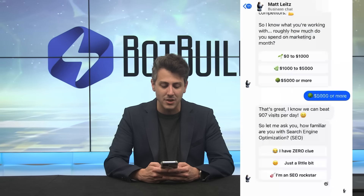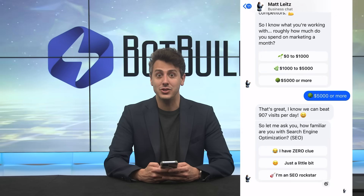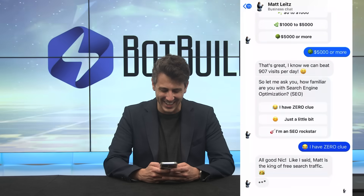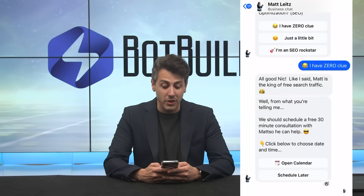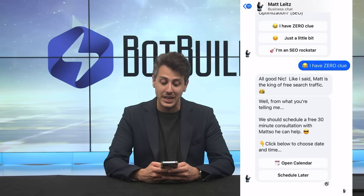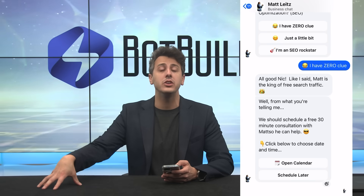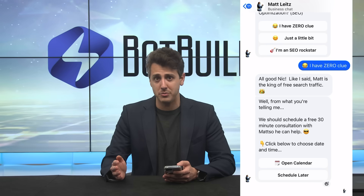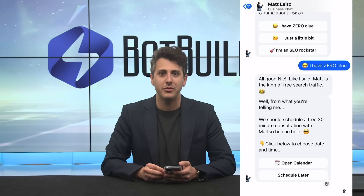The bot responds: 'I know we can beat 907 visits per day. How familiar are you with search engine optimization?' They answer 'I have zero clue — I know nothing about SEO.' Bot says: 'All good. Matt is the king of free search traffic. We should schedule a free 30-minute consultation with Matt. Click below to choose the date and time.' This links to an external calendar platform or can book directly in Messenger. This demonstrates just one of the many experiences Bot Builders offers across the many niches they work with.